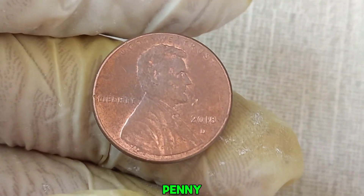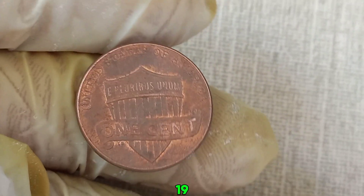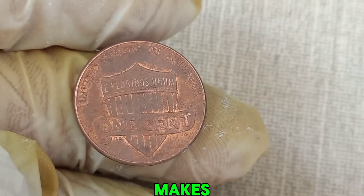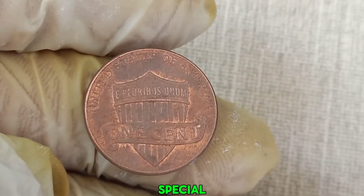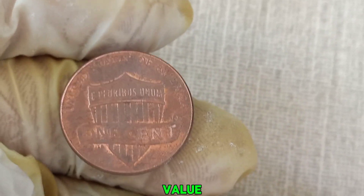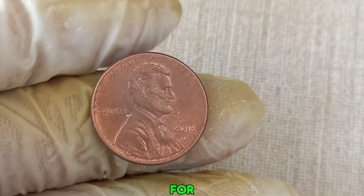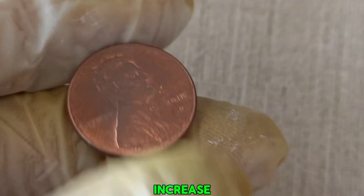The 2018 D penny, minted in Denver, is part of the Lincoln Cent series, which has been a staple of US currency since 1909. But what makes this specific penny so special? While most 2018 D pennies are worth only face value, there are a few rare varieties and errors that collectors are on the lookout for. These can significantly increase the coin's value.